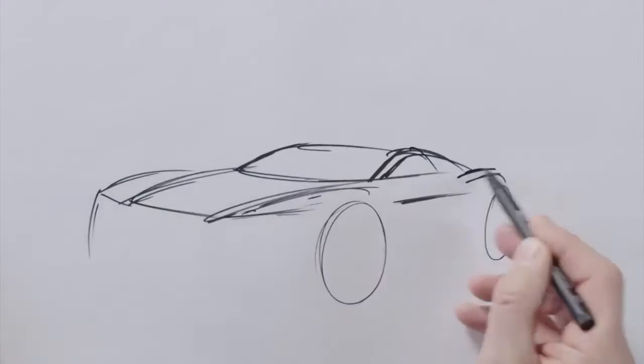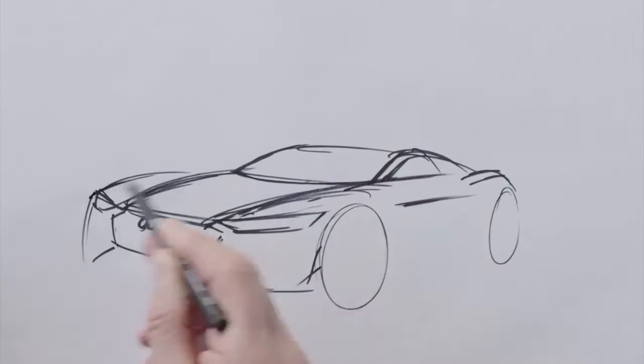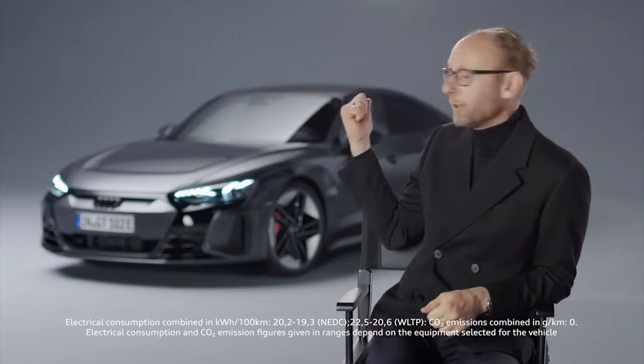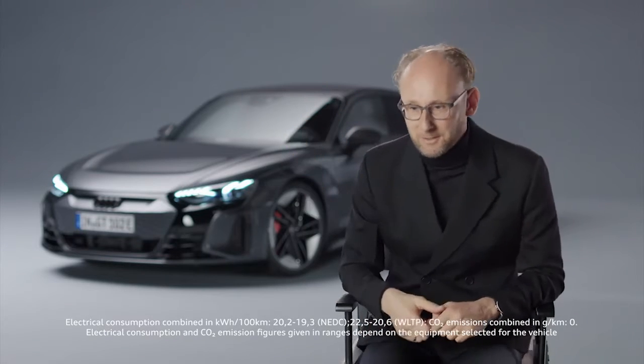With the e-tron GT, it was like there was never one. We built a proportion model on this platform and then realized that this proportion model already looks so exciting that we didn't even start the design process. The result is the most beautiful car in the history of Audi, and there has been no design process.